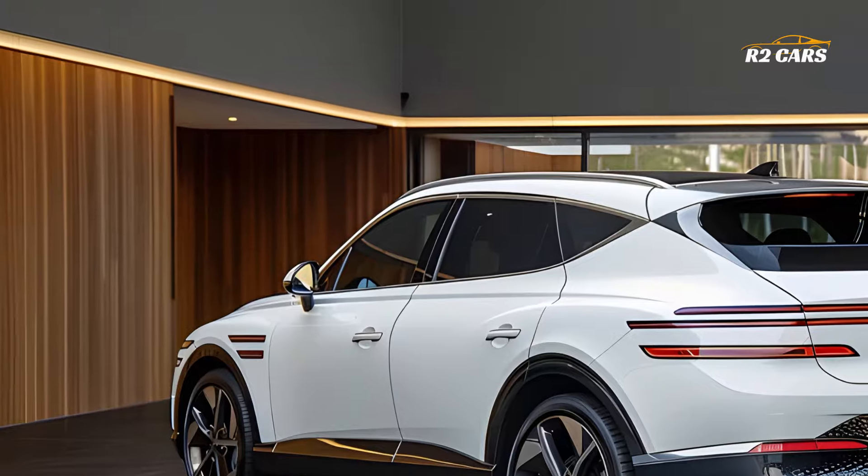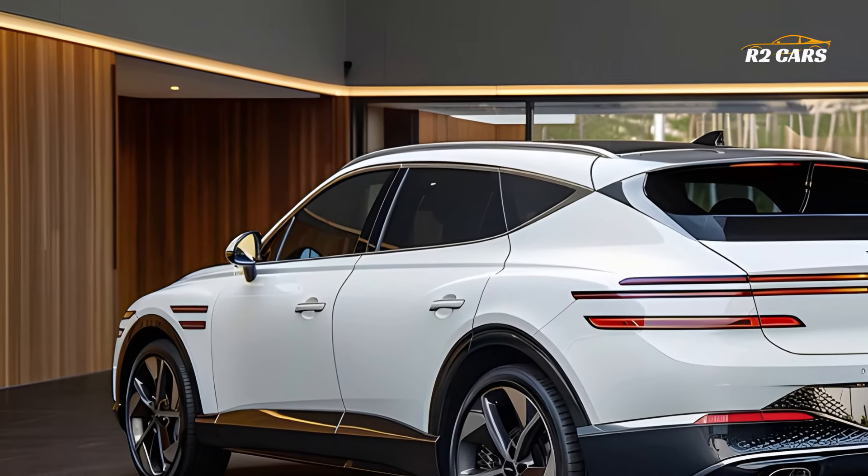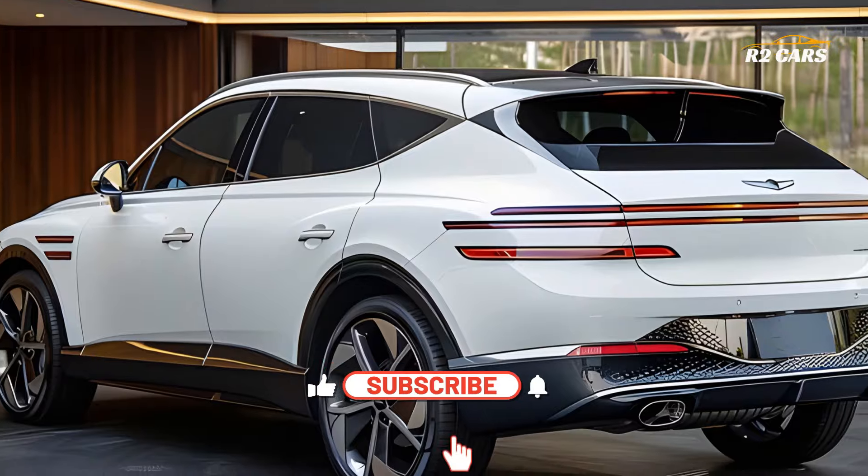Traveling in the GV60, whether for business or pleasure, is a delight because of its spacious cabin and thoughtful design features.